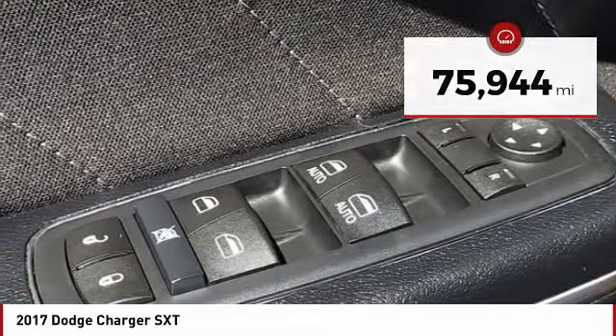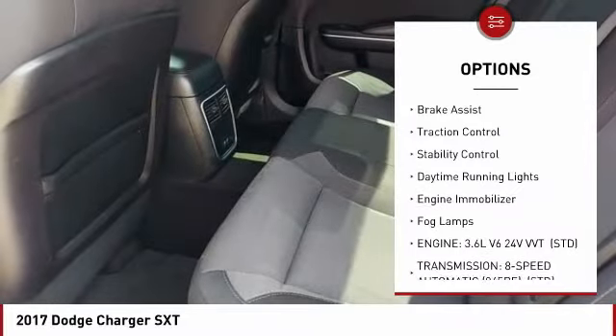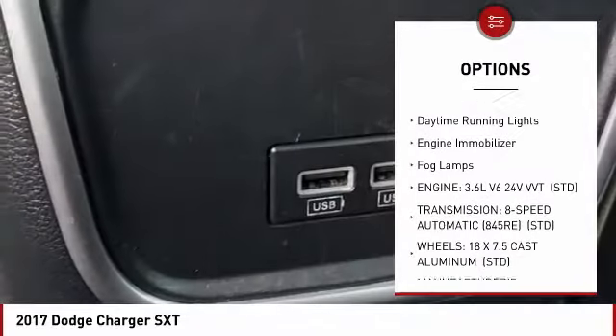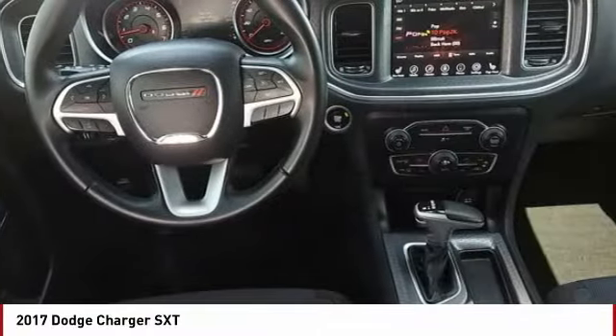Here are some of this vehicle's great options: tire pressure monitor, heated mirrors, aluminum wheels, remote engine start, brake assist, traction control, stability control, daytime running lights, engine immobilizer, fog lamps.